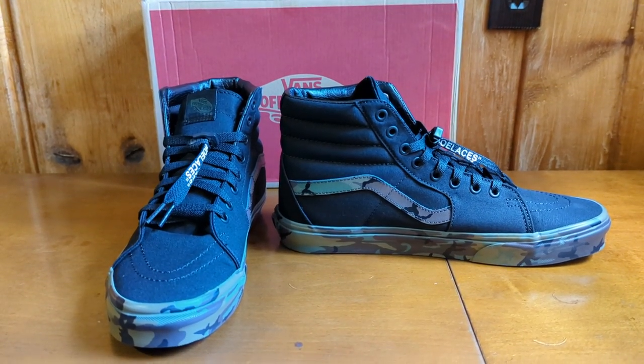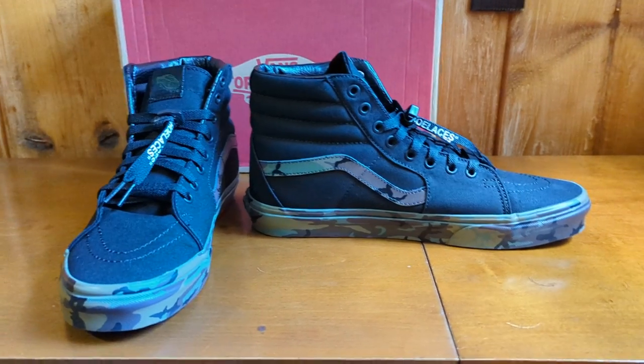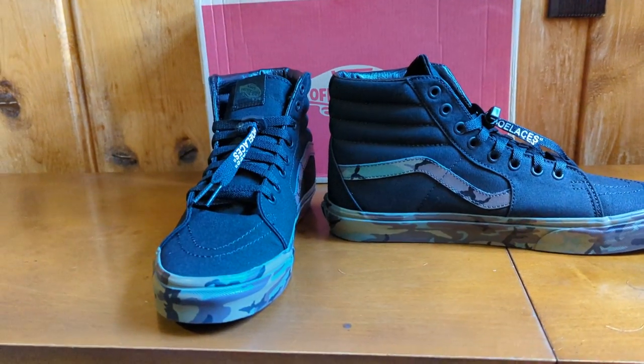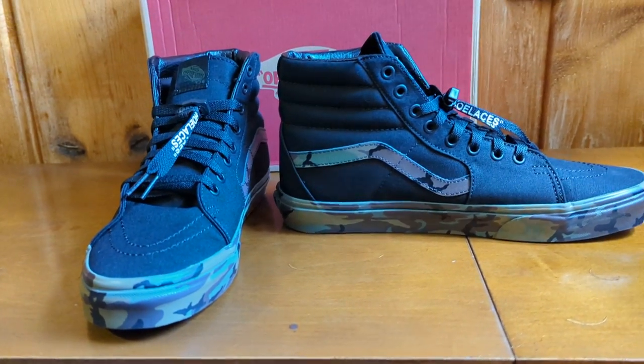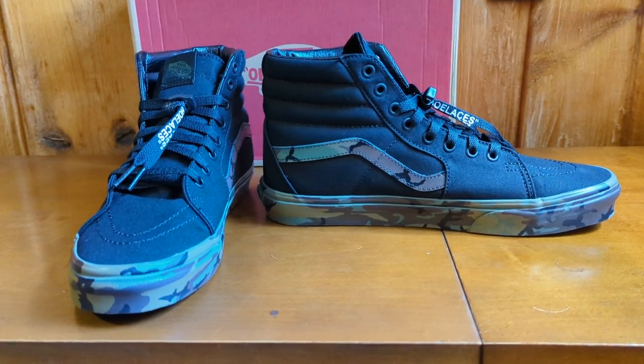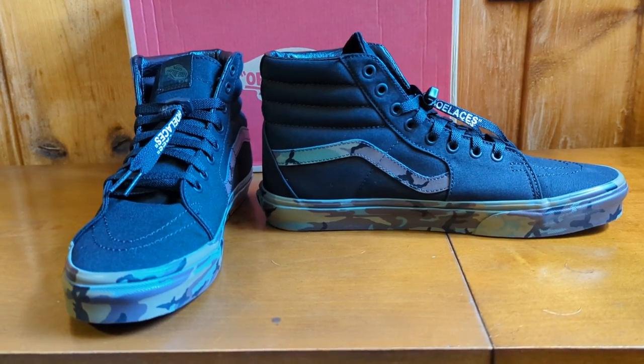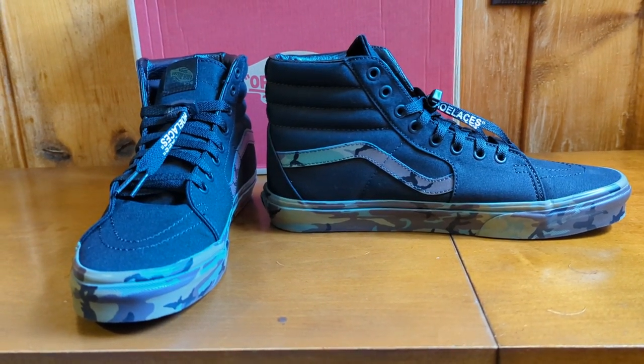This is my second pair of Vans. My first pair I haven't done a review on yet, but I will because I think that's a solid shoe too. I actually skate a lot in them and I deadlift in them too — it's a solid shoe.